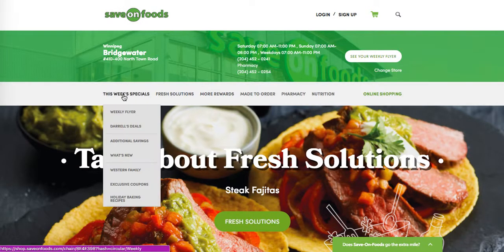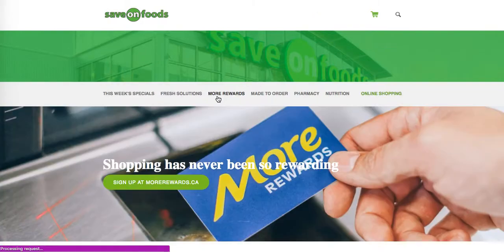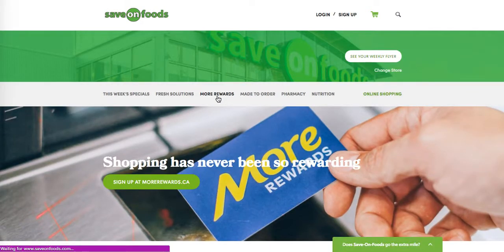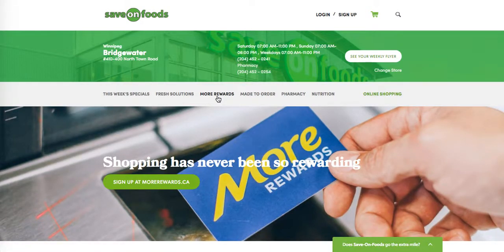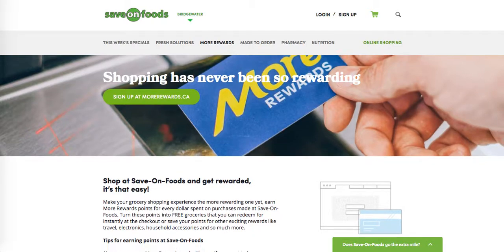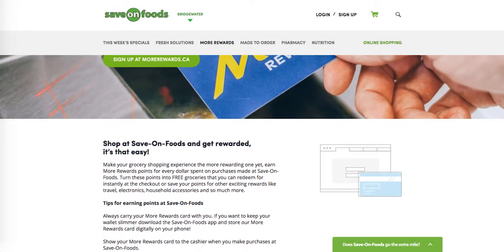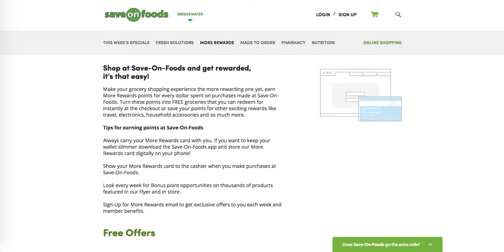Of course, you may want to check out what the specials are in your weekly flyer, then go there. This page is going to tell us all about what the More Rewards program is and how to earn points. So let's take a quick look here.